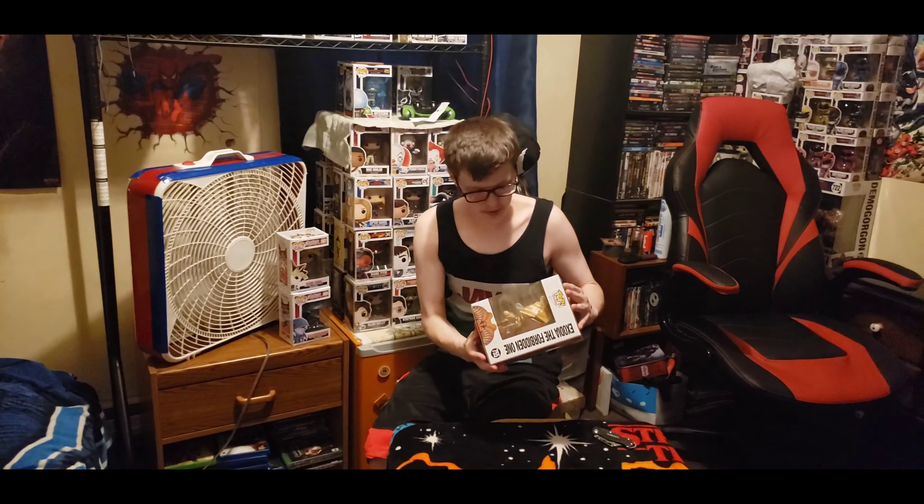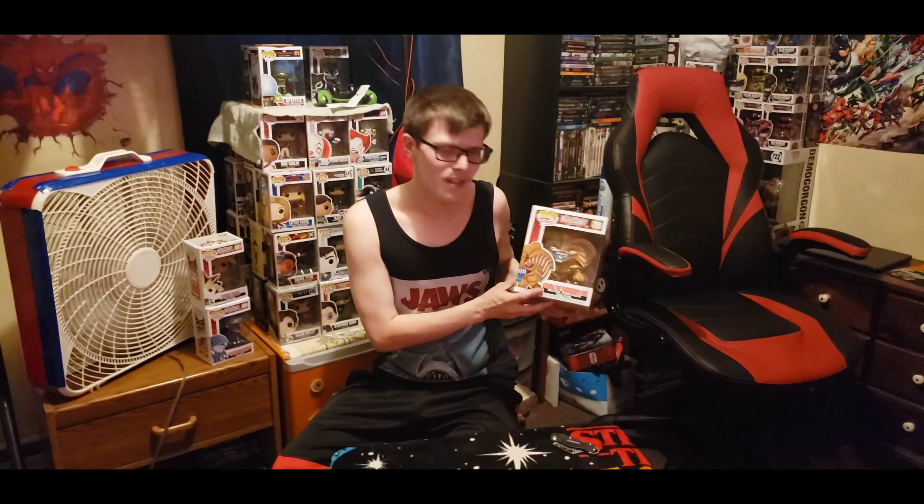See that? There it is. Nice. Look at that, dude. I like that a lot. That is really nice. That's Exodia, the Forbidden One. He's actually one of the big bads in Yu-Gi-Oh.